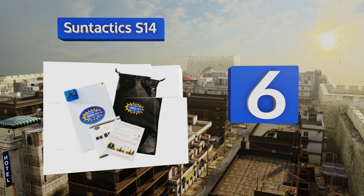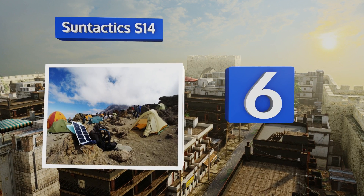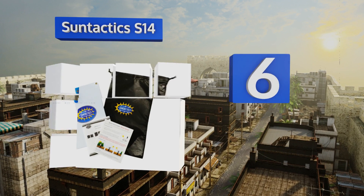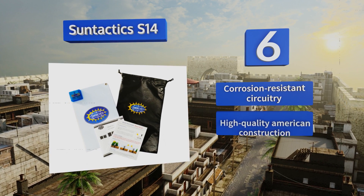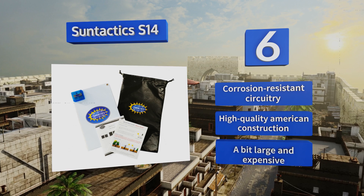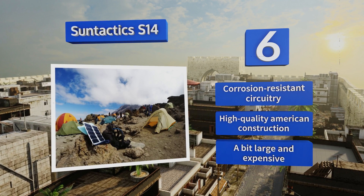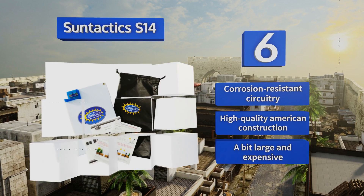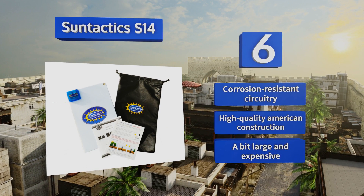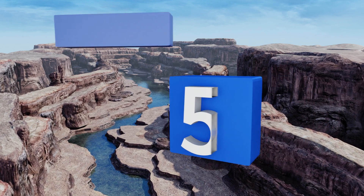Moving up our list to number six, travel worry-free with the Sun Tactics S14. As one of the most powerful models in its class, it can deliver a true 2.8 amp output and has a helpful auto restart feature that mitigates interruptions from passing shadows or clouds. It features corrosion-resistant circuitry and is high-quality American construction; however, it is a bit large and expensive.